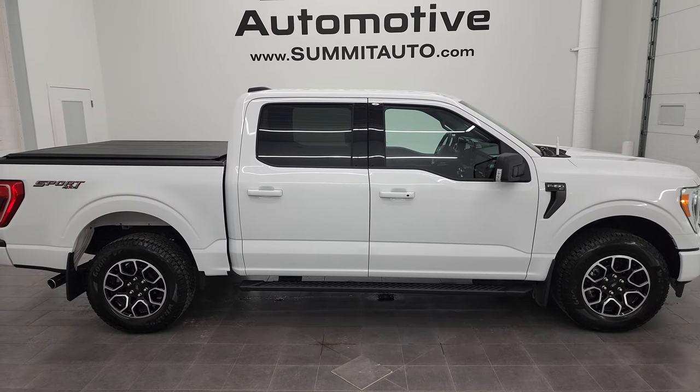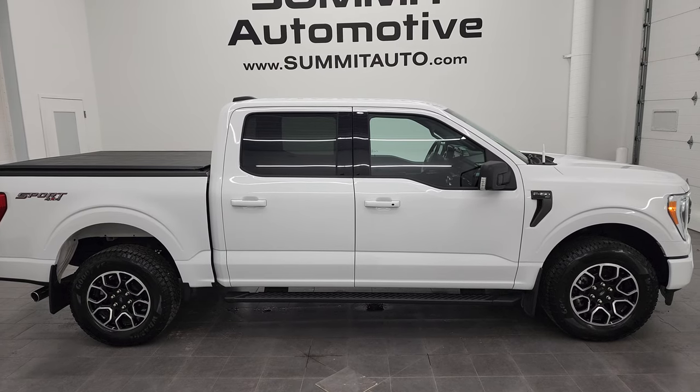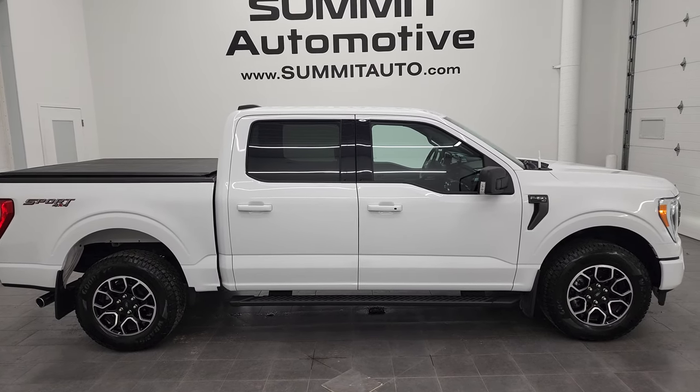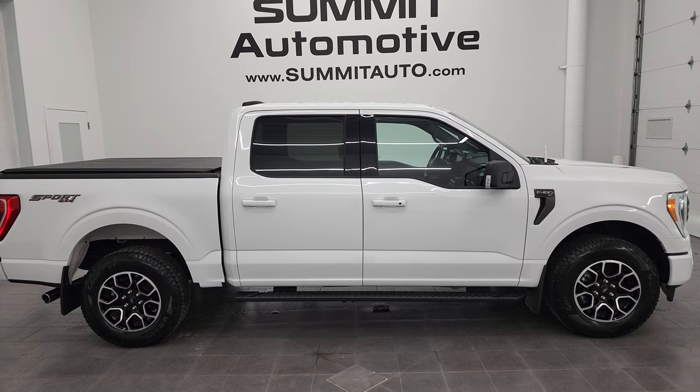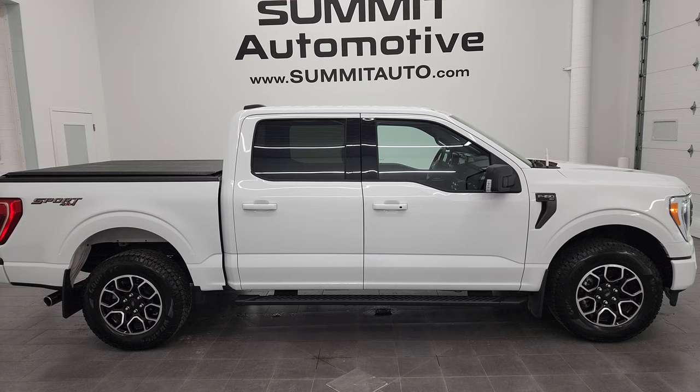To see more pictures of this truck or one of our other 550 new and used cars, trucks, SUVs, minivans, Wranglers, half tons, three-quarter tons, one tons — you name it, we got it. Go to summitauto.com. Full pictures and descriptions of every single vehicle from two locations, all at summitauto.com.